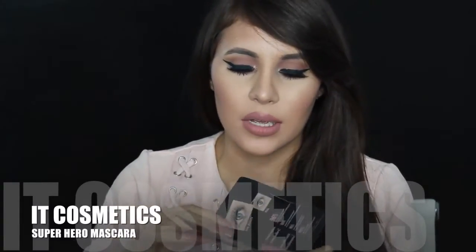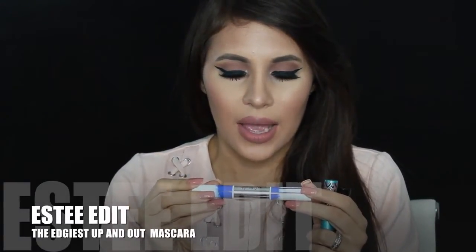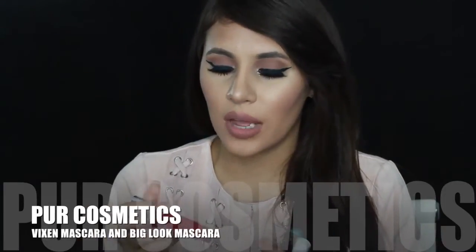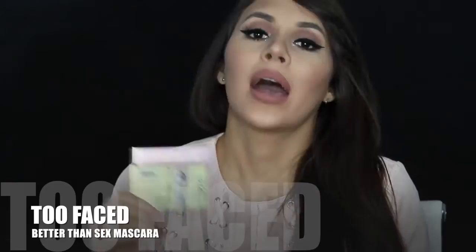From IT Cosmetics I got the Superhero mascara that everyone is talking about — it wraps every lash from base to tip for super volume, length, and stretch. From Josie Maran I got the Argan Black Oil Mascara, full size. The Este Edit gave the Edgiest Up and Out Double Mascara. I also got the Buxom 4-in-1 mascara and I've never tried anything from Pure so I'm excited. From them I also got the Big Look Mascara with argan oil. But the one I'm most excited about is Better Than Sex by Too Faced — I just adore this mascara.